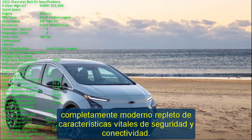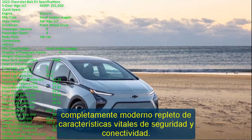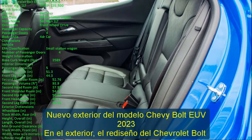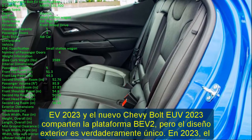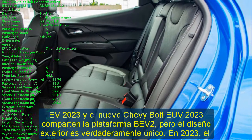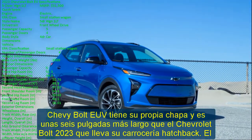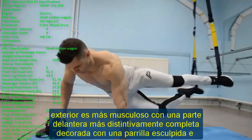On the exterior, the 2023 Chevrolet Bolt EV redesign and the new Chevy Bolt EUV 2023 share the BEV 2 platform, but the exterior design is truly unique. The 2023 Chevy Bolt EUV has its own sheet metal and is about six inches longer than the 2023 Chevrolet Bolt, which carries its hatchback body. The exterior is more muscular with a more distinctively complete front end.